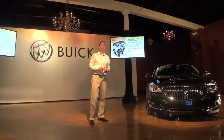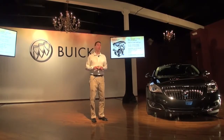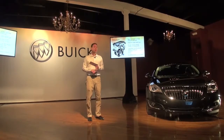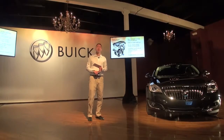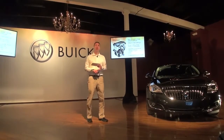Powertrain is a big story for us for 2014. The new standard powertrain is the 2-liter turbo — different from the one we had in 2013. It provides 259 horsepower and 295 foot-pounds of torque, with 21/30 fuel economy on the front-wheel-drive. That alone represents a pretty significant improvement from the 2013 2-liter turbo: 39 additional horsepower and three additional city miles per gallon.